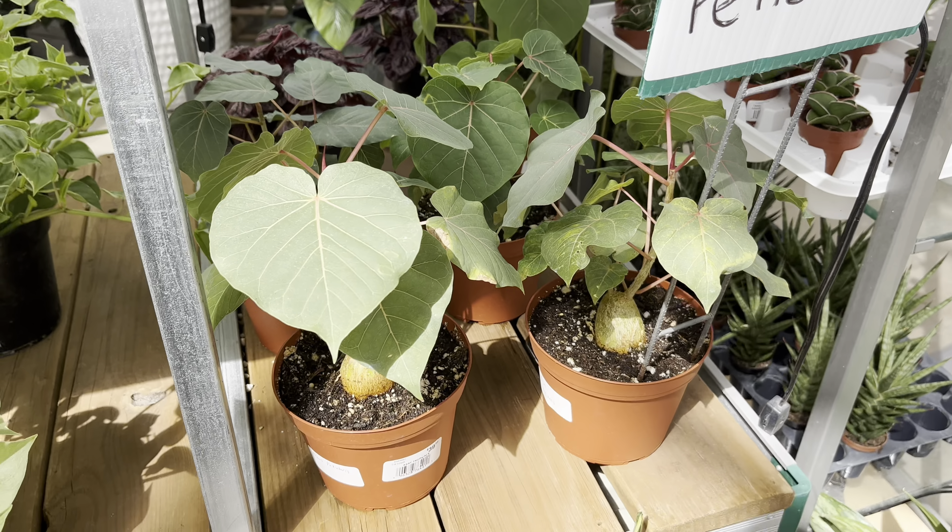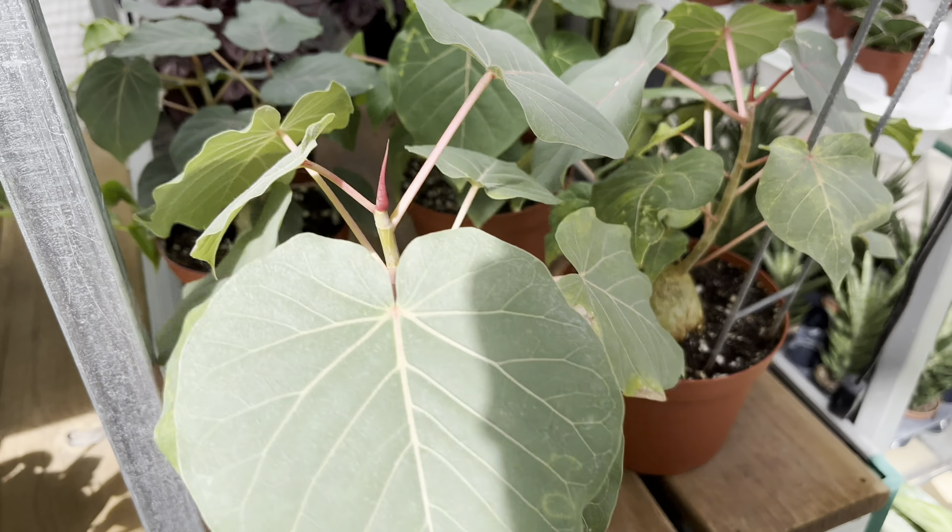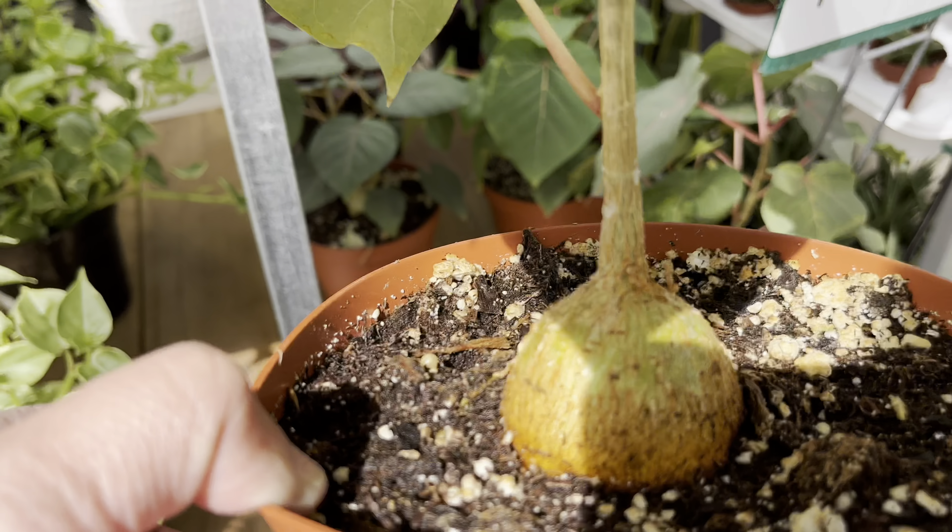This is an interesting find — I haven't seen this before. This is ficus petiolaris. It looks kind of like an ant plant.